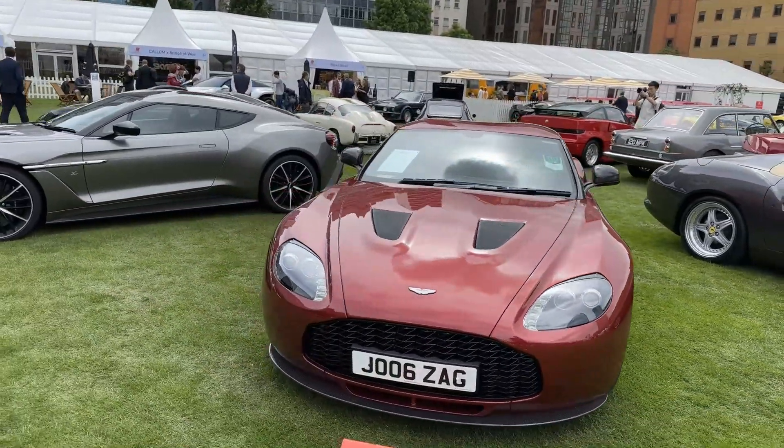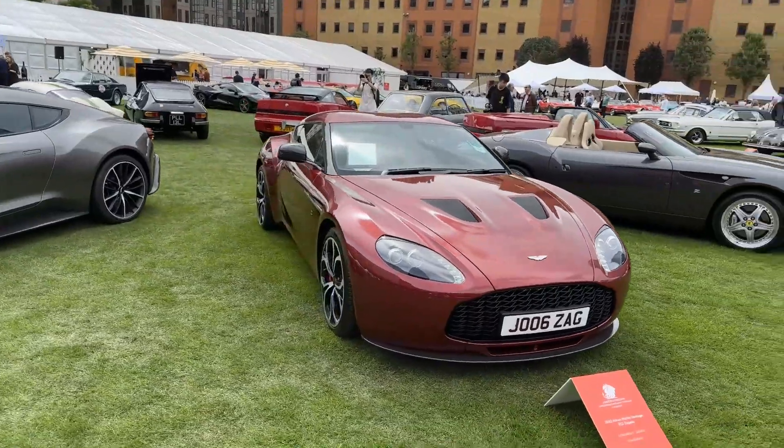Here we're looking at a 2012 Aston Martin Vantage V12 Zagato.